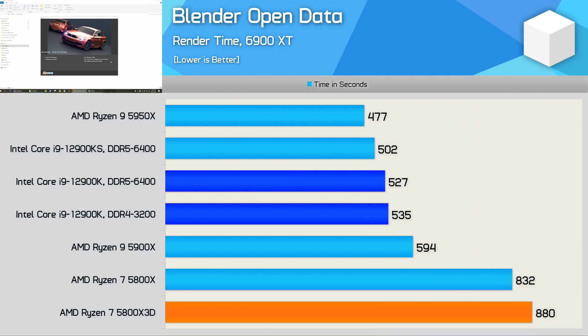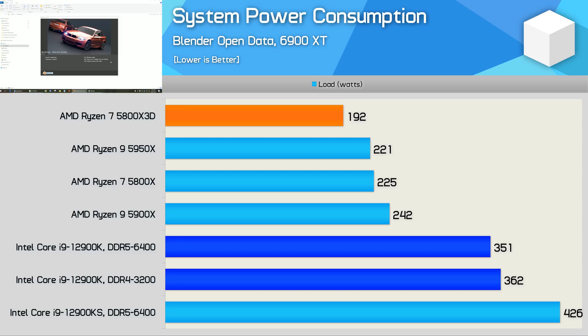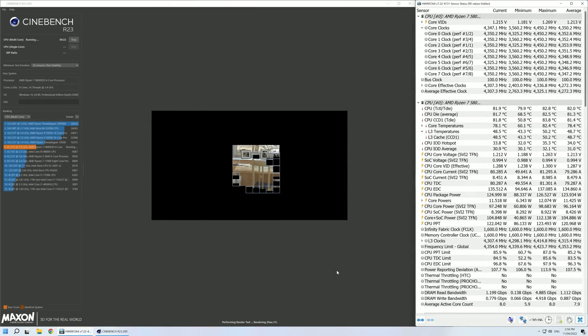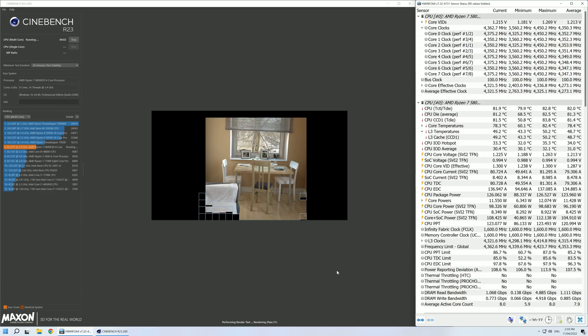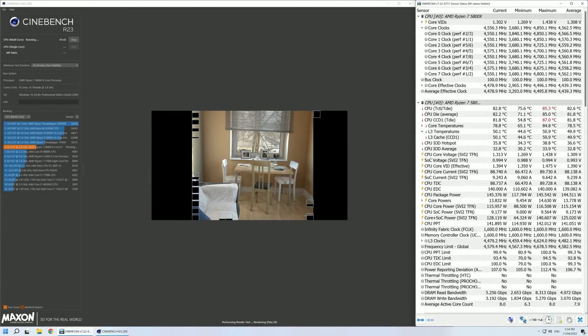In Blender, the 5800X 3D is about 5% slower than the 5800X — consistent with other rendering applications where the extra L3 cache doesn't help. Interestingly, the 5800X 3D used less power than the 5800X, reducing total system consumption by 15%, likely due to lower clocks and higher quality silicon. For cooling, using a Corsair iCUE H150i Elite Capellix 360mm AIO, the 5800X 3D peaked at 83°C after a 30-minute Cinebench R23 stress test, versus 87°C for the original 5800X.